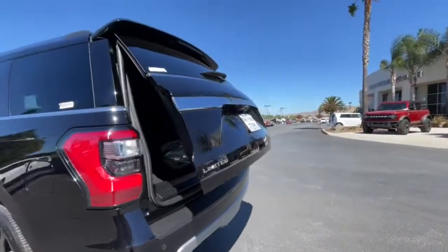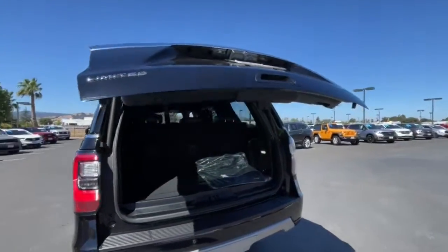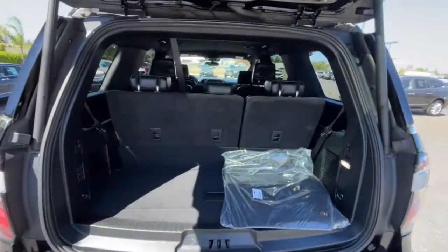Keyless entry, navigation system, power liftgate, remote engine start, power passenger seat.